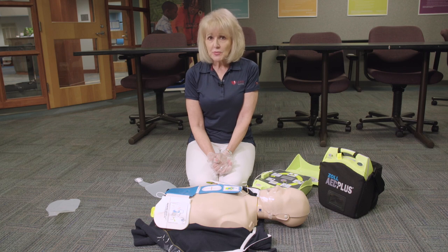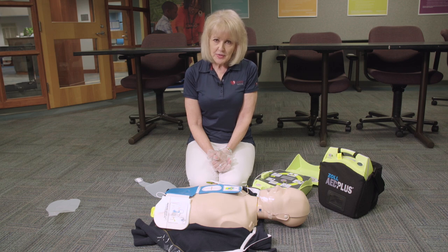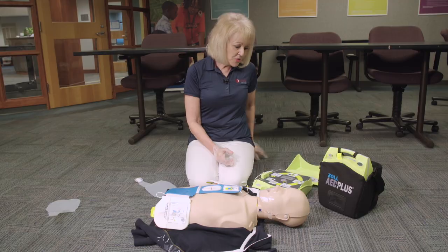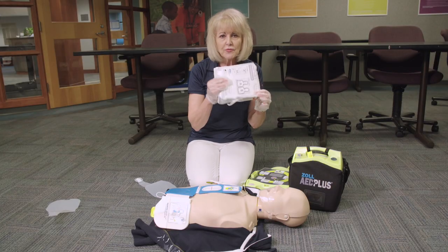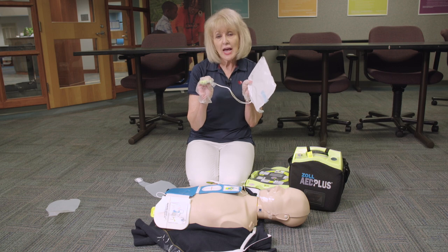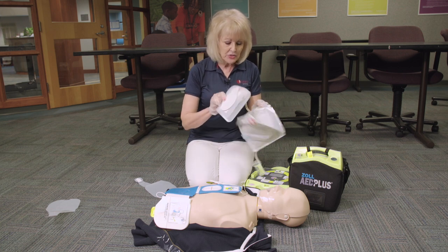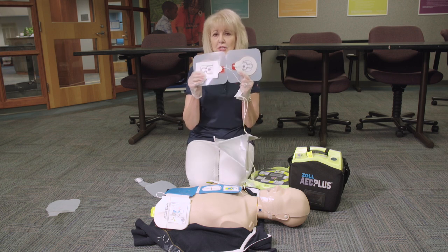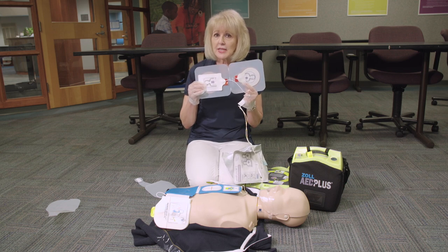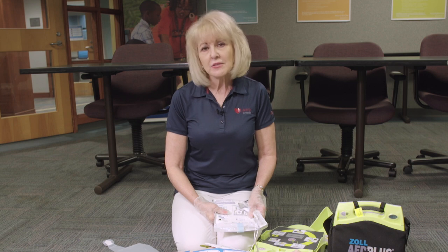Once you apply the AED pads, do not remove the pads and do not turn the AED off. Keep the AED pads on and wait for advanced care to arrive. If this is a child emergency — a child under eight years old — remove the adult pads, then use the child pads found in the back of your AED case. They have the same connector as the adult pads. Open the child pads, insert the connector, and follow the pictures showing placement on the front and back of the child. Always turn the AED on and follow the voice prompts until advanced care arrives.